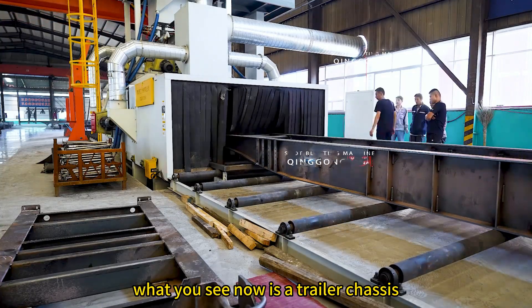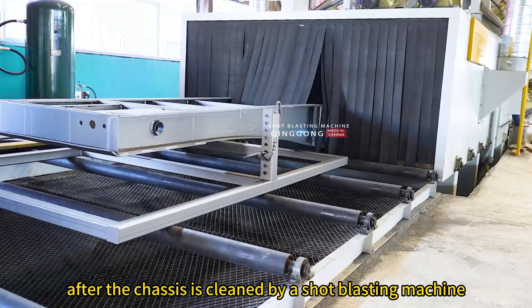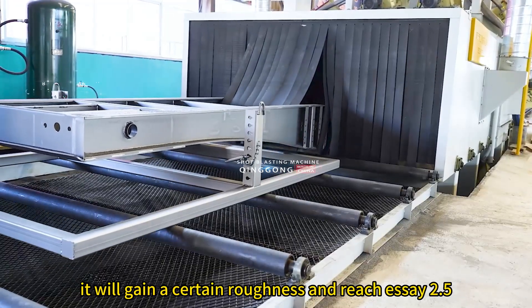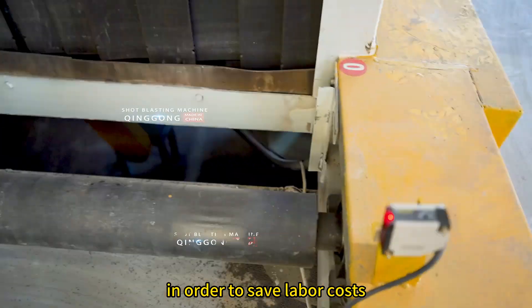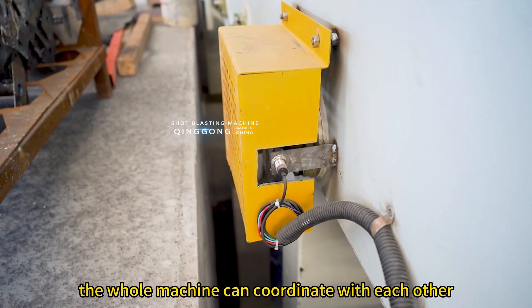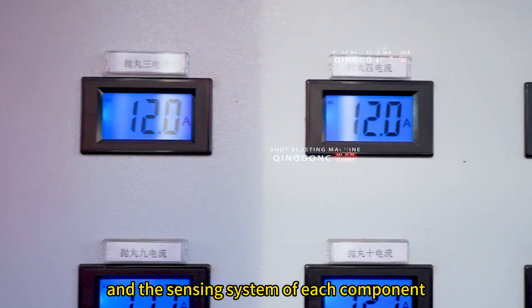What you see now is a trailer chassis that is completely rusty. After the chassis is cleaned by a shot blasting machine, it will gain a certain roughness and reach SA 2.5. In order to save labor costs, the whole machine can coordinate with each other and run fully automatically through the PLC and the sensing system of each component.